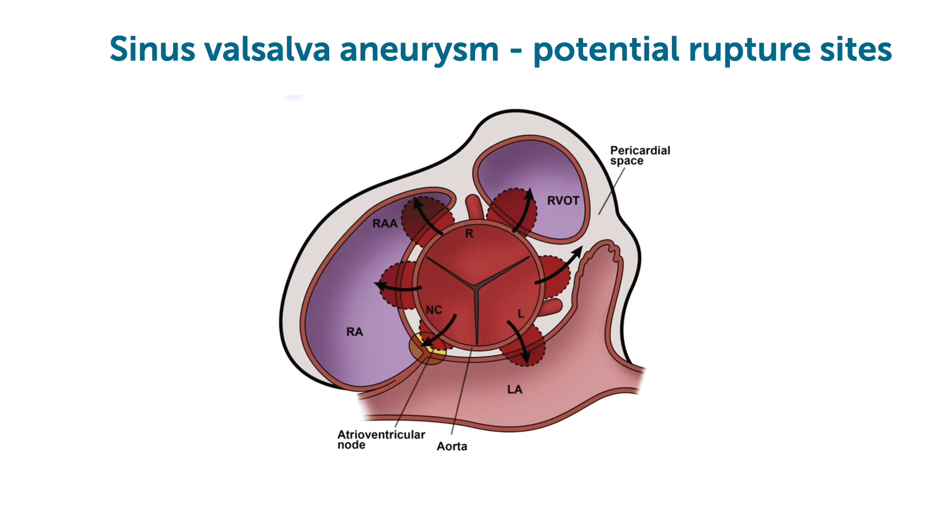Remember, aneurysms of the sinus of Valsalva can rupture into the right ventricle, left ventricle, or into the atrium.